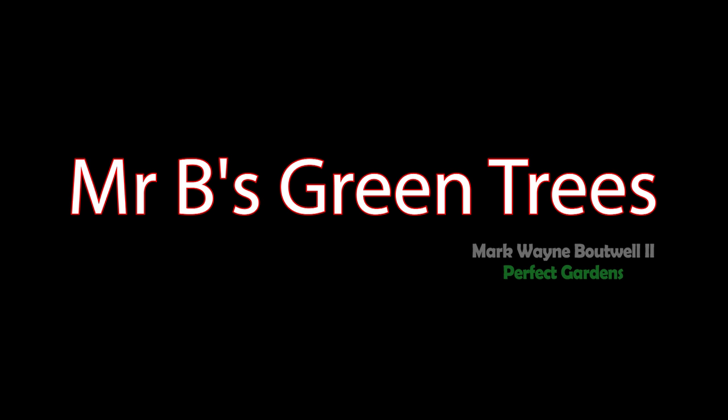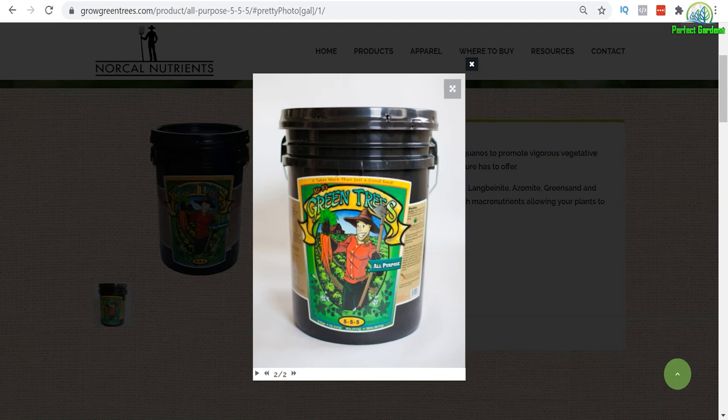Have you ever considered using Mr. B's Green Tree? Well, in this video, we're going to get into this nutrient line. You're here with Mark Batwell at perfectgardens.com. Please remember to like, share, and subscribe — it's always helpful.